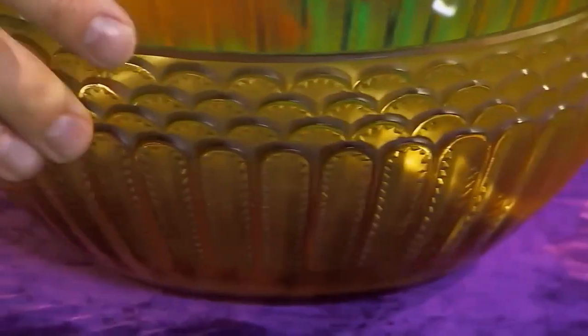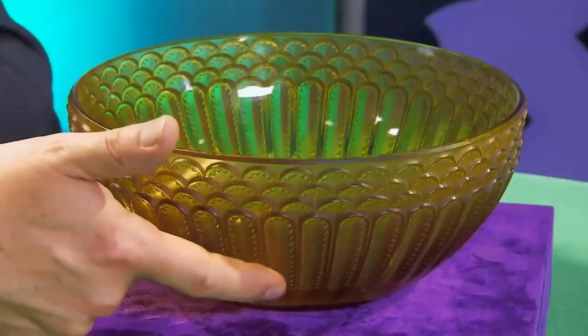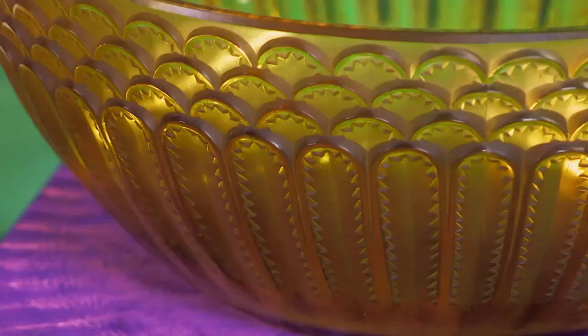Andrew disagrees with Tim's 1940s dating. He thinks it's a little bit earlier — 1930s, probably. Tim concedes he could be right, admitting he's not a Lalique expert though he does buy Lalique. He asks what pattern Andrew thinks it is. Andrew has looked it up: it's the Jaffa pattern. Tim is impressed: 'You're teaching me now.'